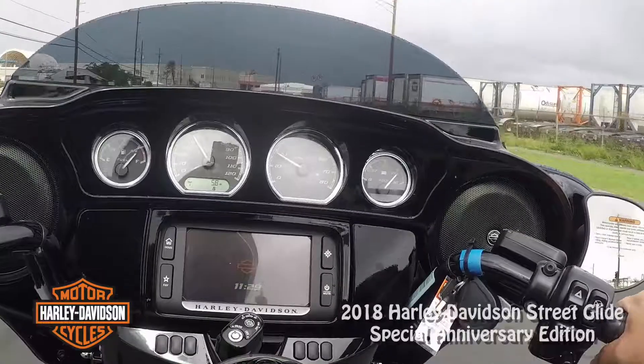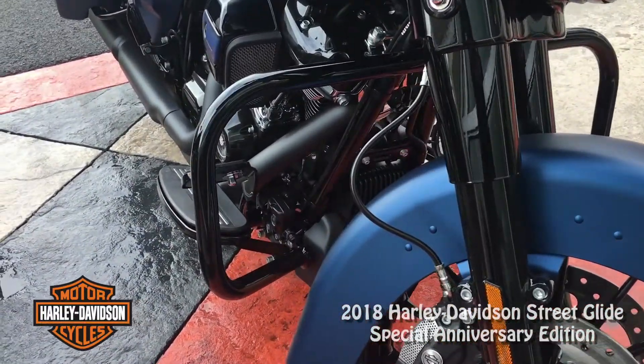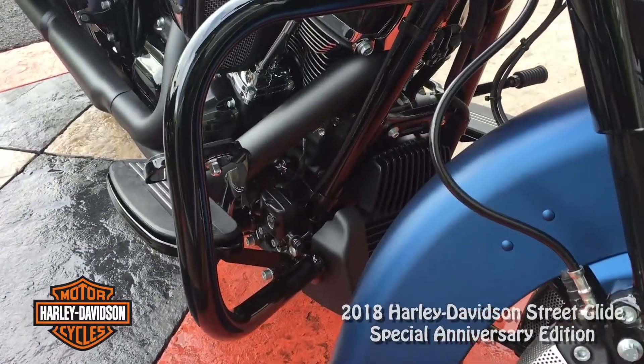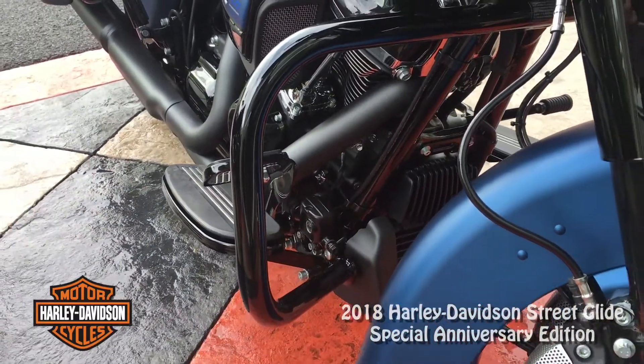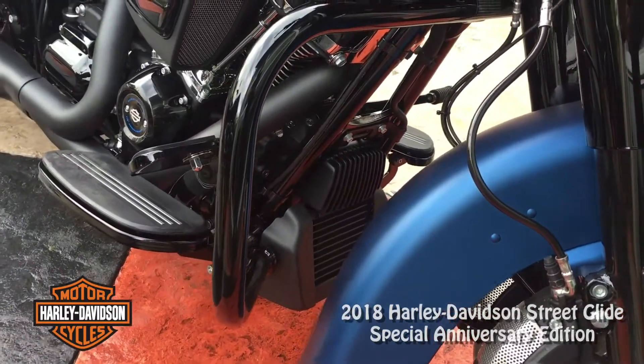This one has the engine guards — what we used to call crash bars when I was growing up. But I guess people don't crash anymore, now they just guard. I can see why they would change that.